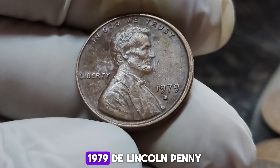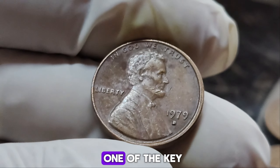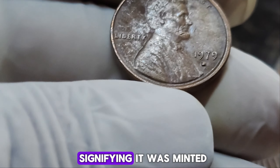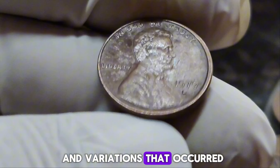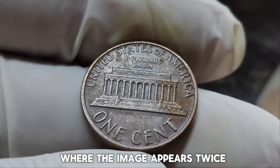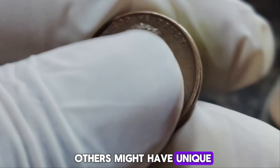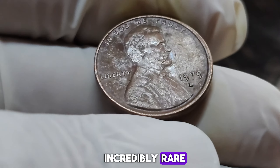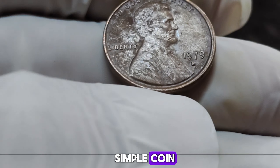What makes the 1979 D Lincoln penny so special? It's all about the details. One of the key features that collectors look for is the D mint mark, signifying it was minted in Denver. But the real magic lies in the errors and variations that occurred during its production. Some of these pennies have doubled dies, where the image appears twice due to a misalignment during the minting process. Others might have unique anomalies in their design or composition, making them incredibly rare.